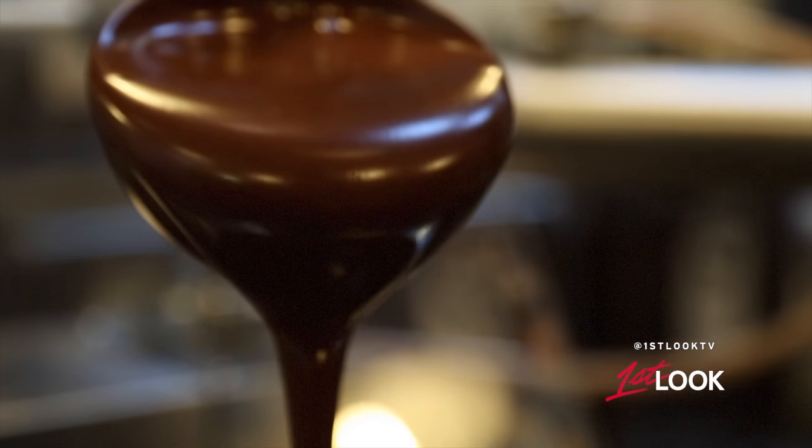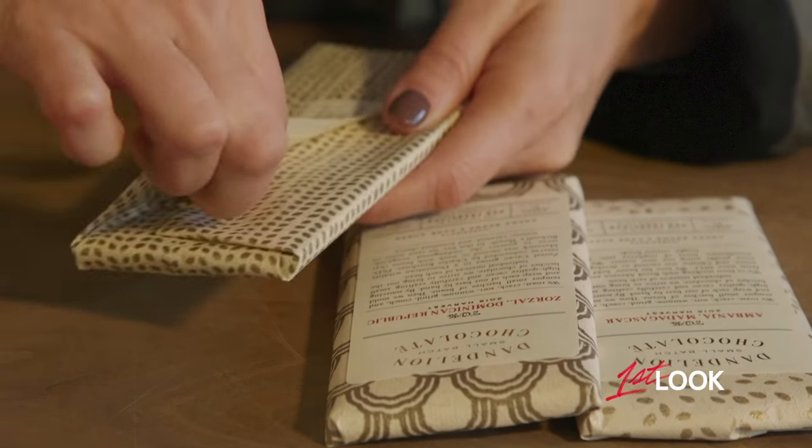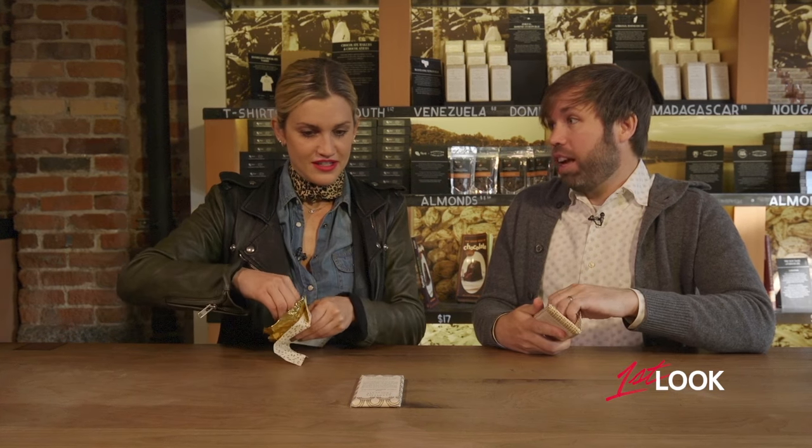After clearly acing chocolate making 101, we graduate to the Dandelion Café for my final lesson. The most important thing is that you don't eat it too quickly — some notes come out after 10 or 15 seconds, so let it melt. I'm trying Montanero Venezuela — those are the beans I worked with earlier today — then Zorzal Dominican Republic, and Madagascar.